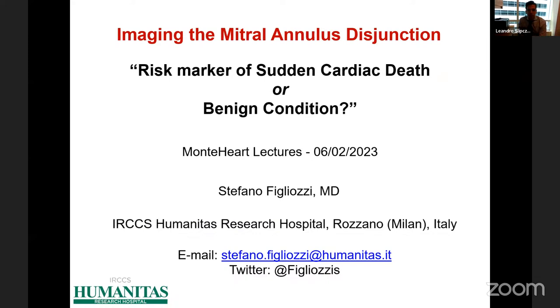Hi everyone, welcome to our Monty Hart lecture series. It's a great pleasure to have today Dr. Stefano Figliosi, who will be speaking about mitral annular disjunction, how we image it, and whether it's a risk marker of sudden cardiac death or a benign condition. Dr. Figliosi works as a cardiologist at the Humanitas Research Hospital in Milano, Italy. He trained in Palo, Italy, and performed a fellowship in research at King's College in London, publishing some really nice papers on the topic. It's a great honor to have you here today.